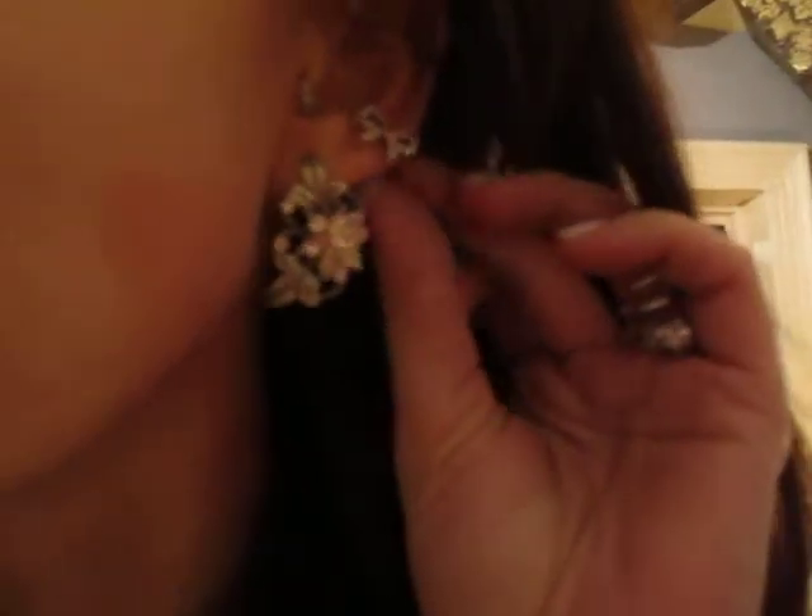My eczema is really red and patchy right now. And I'm wearing this little vintage bracelet from my aunt today. So that's the outfit of the day!